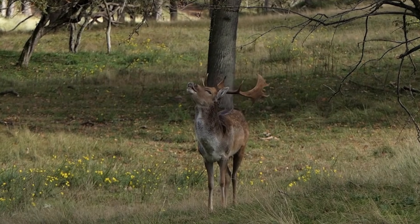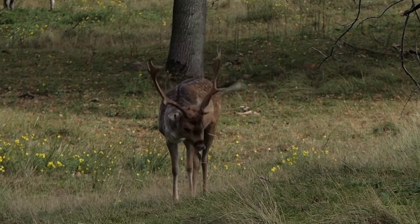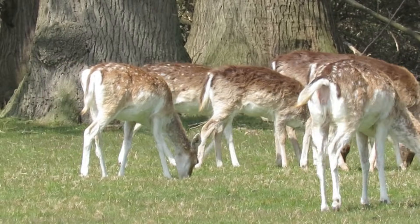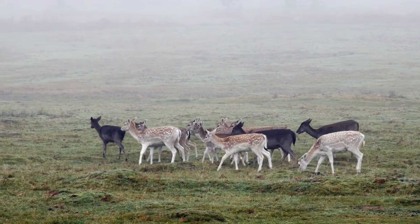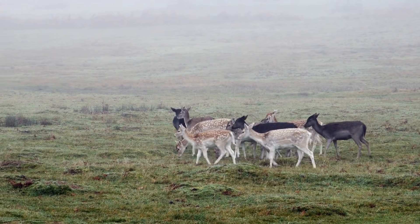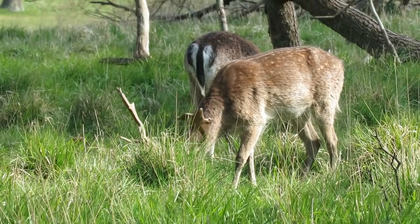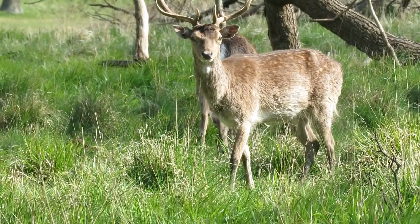Coming in at number seven is the fallow deer. They aren't native, and were first brought here by the Romans, before being reintroduced and spread more widely by the Normans. For centuries they were kept in deer parks, but escapees and deliberate releases allowed them to establish in the wider countryside. Today, fallow deer are found across much of England and Wales, with their range continuing to expand into Scotland, and whilst estimates vary, the UK population is thought to be at least 130,000, with some figures putting it even higher.